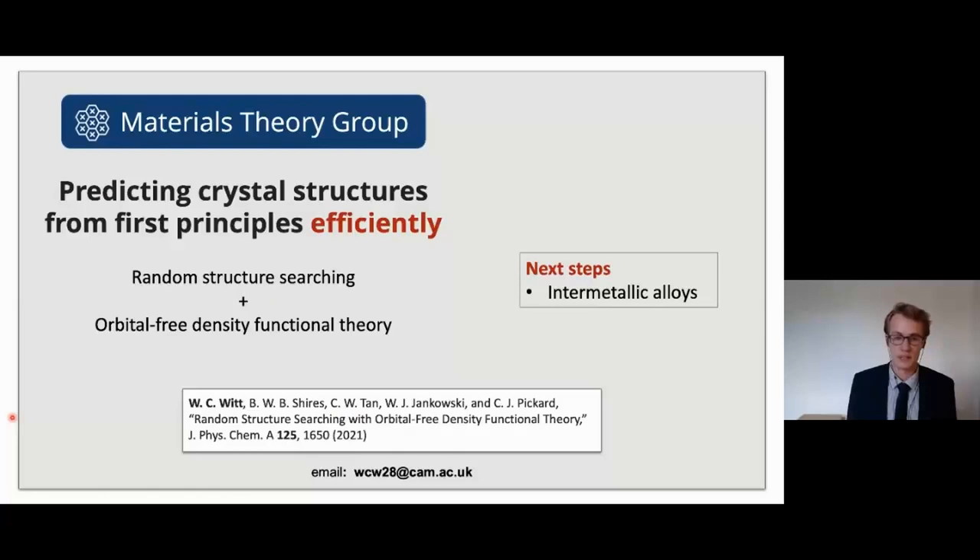Structure searching is sort of simple but effective, but we need something efficient to be able to do it properly. Now that we have something more efficient, we're going to look at intermetallic alloys, which are a neat application because they have notoriously complex unit cells, making them difficult to explore with regular structure searching techniques. My email's there — happy to talk about any of this work. Thank you.